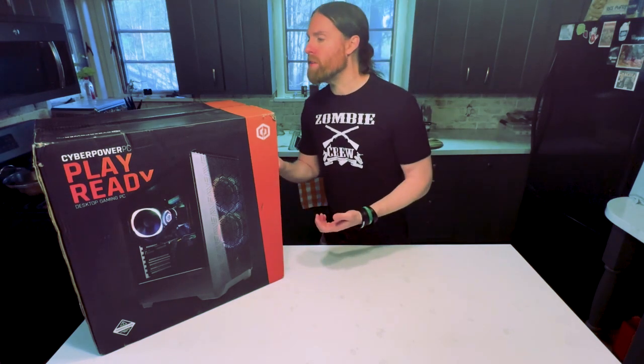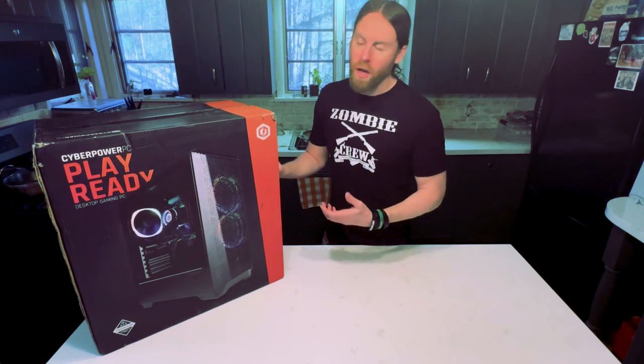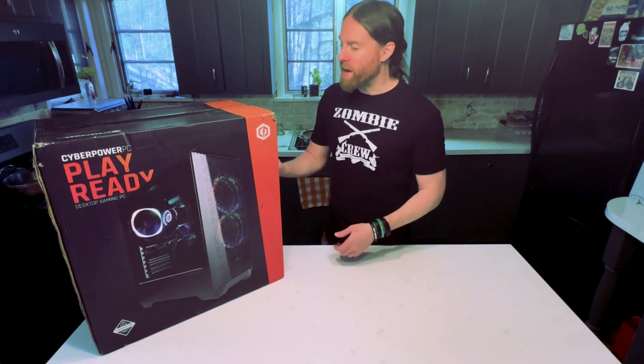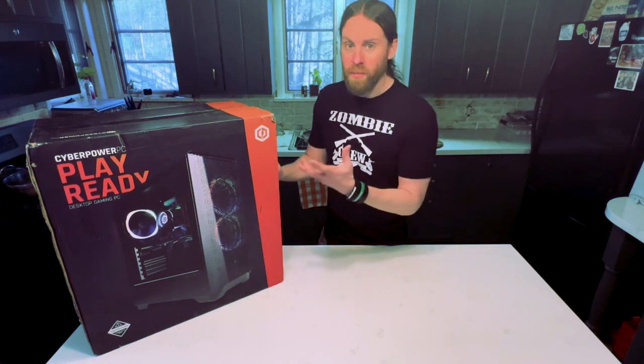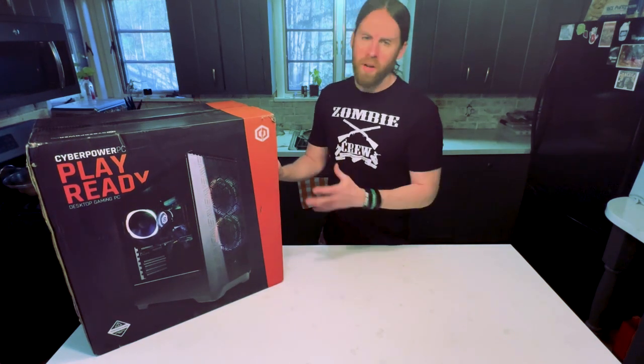I bought a new computer from CyberPowerPC. A friend of mine referred me to them, and the reason why I got this computer is it says it's an awesome gaming computer. Well, it's not for gaming.